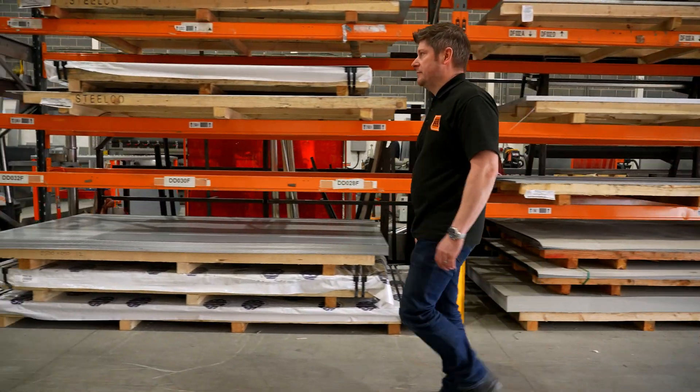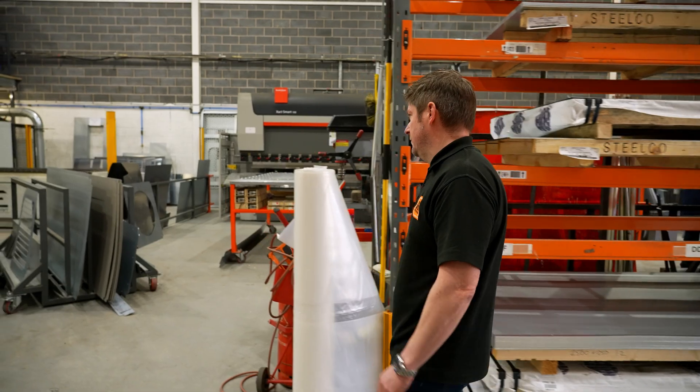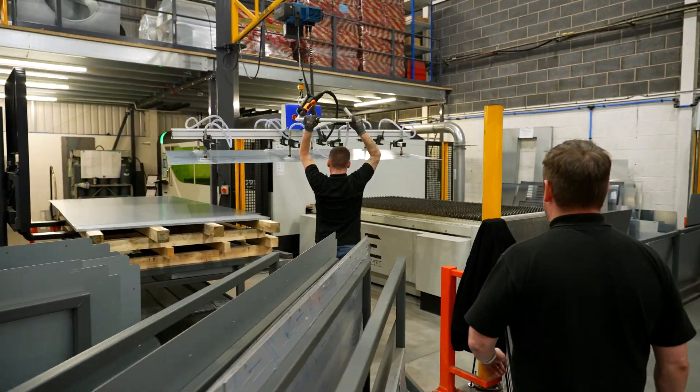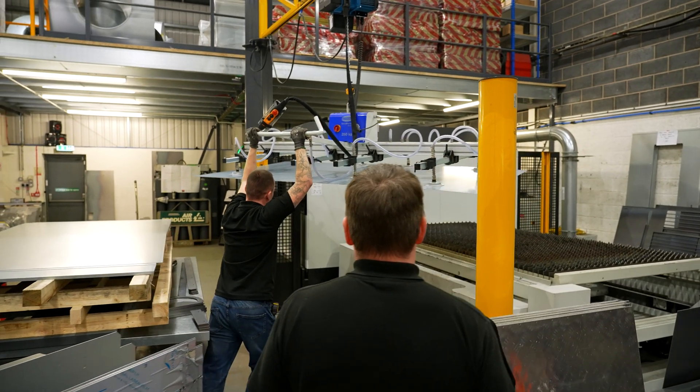Preparation and installation were really good. Esprit superimposed where the laser would go in the factory and marked it up on our floor plans, and from that we could then work out where the rest of our equipment was going.